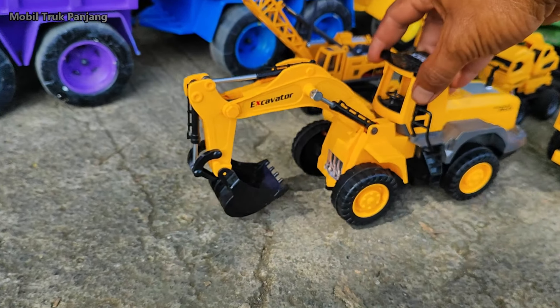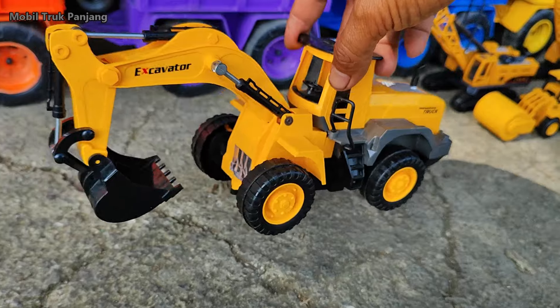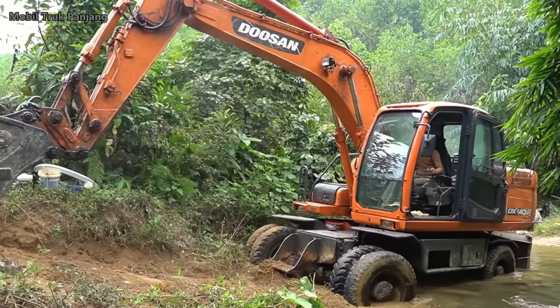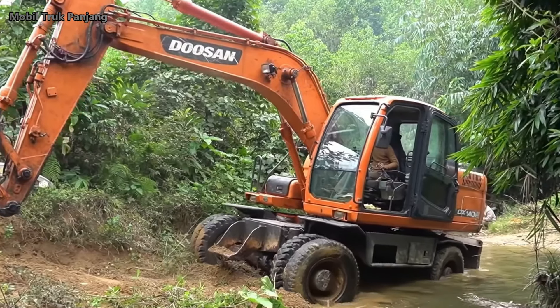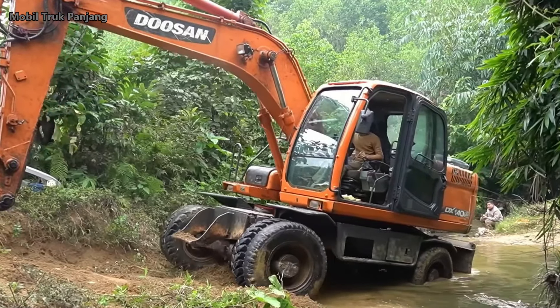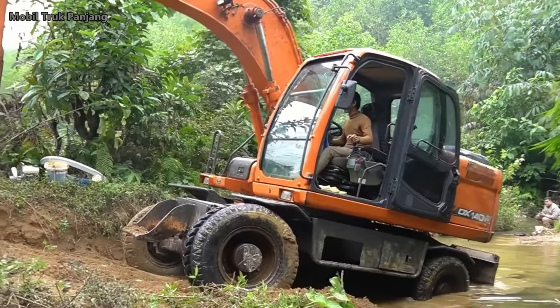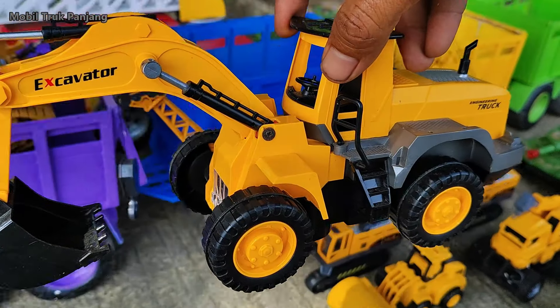Wadidaw, lihat teman-teman! Yang ini mobil beko keruk. Mantul, kita angkut!